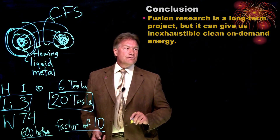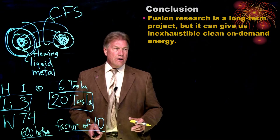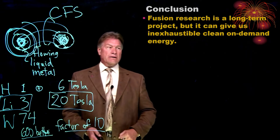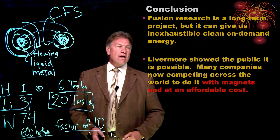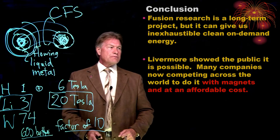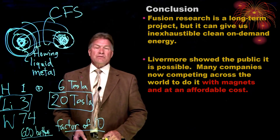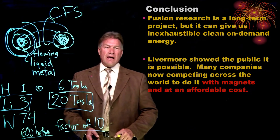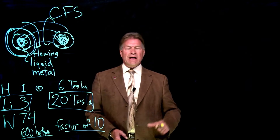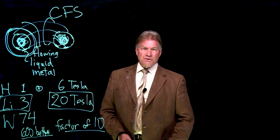In conclusion, fusion research is a long-term project, but it can give us inexhaustible, clean, and on-demand energy. Livermore showed the public it's possible — a phenomenal scientific accomplishment. And many companies now are competing across the world to do it, particularly with magnets and at an affordable cost. That's what you need to know about breakthroughs in fusion energy.